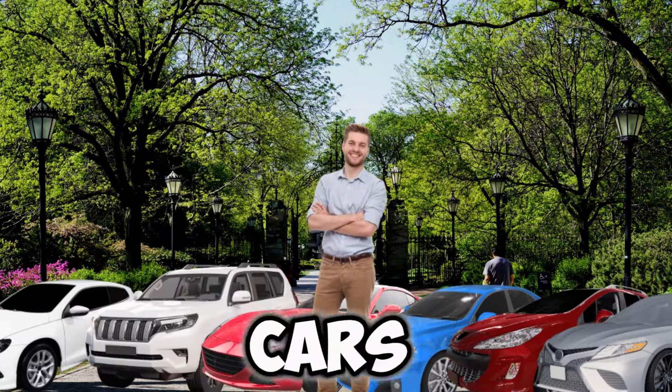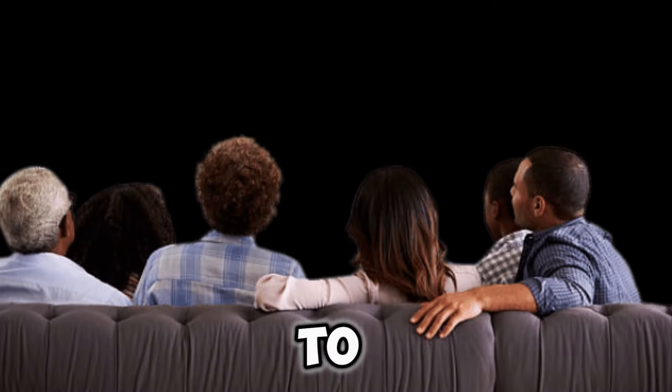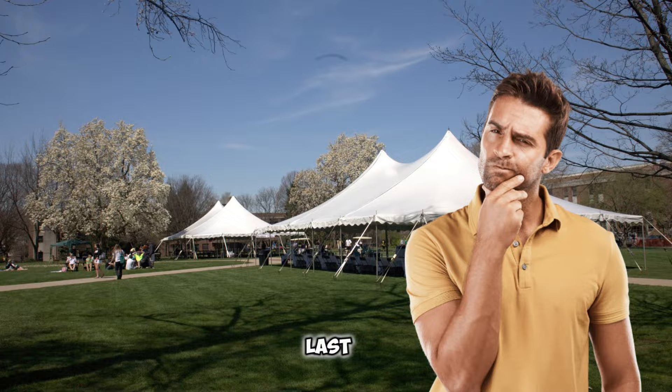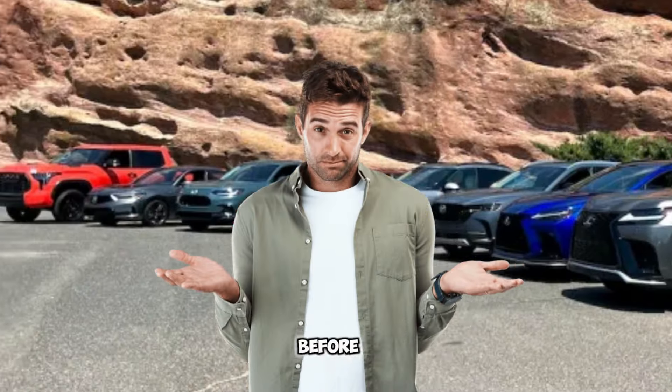Today we're talking about the top 10 cars that look terribly slow but are surprisingly fast. These cars are complete sleepers — be sure to stick to the end because you'll be wondering how the last one even got on this list. A lot of these cars you've probably never even heard of before.